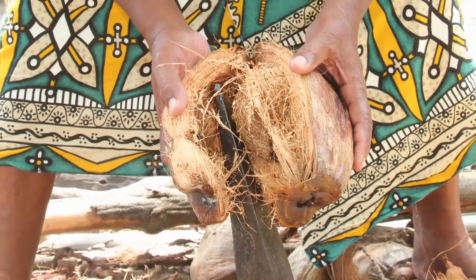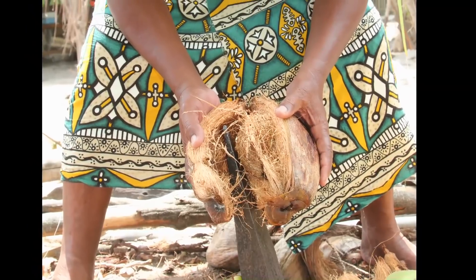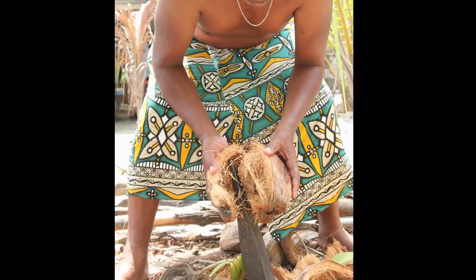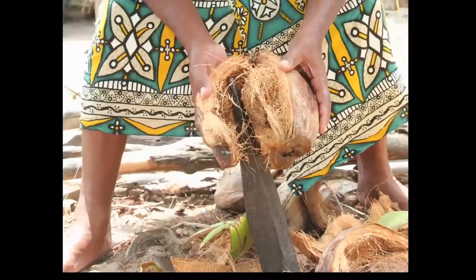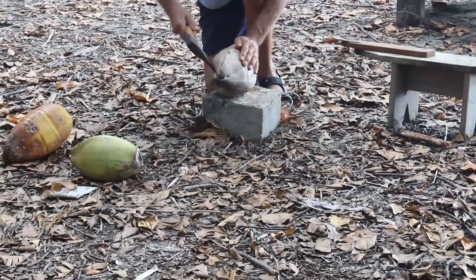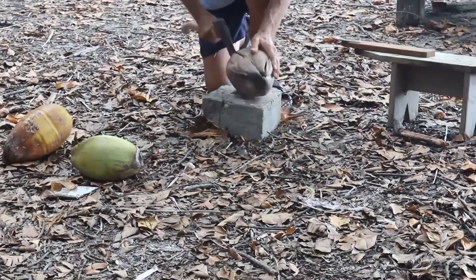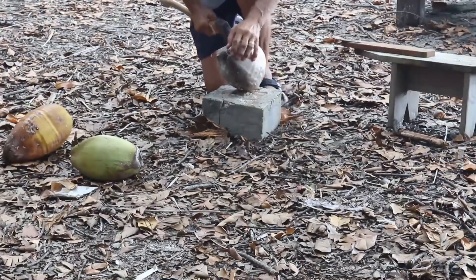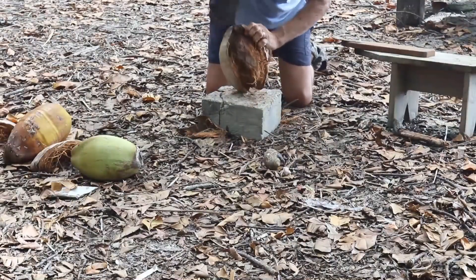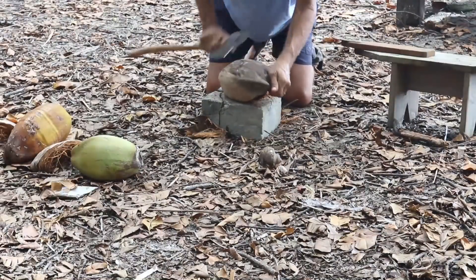Traditionally, natives on the atolls would use a pointed hardwood stick set securely in the ground to open brown coconuts. Modern technology gave them pointed hunks of steel to do the same work, but us cruisers don't have such technology, so we use an axe. You perforate it along two sides just to make it easier to pry open the husk, using the nut itself as a leverage point.